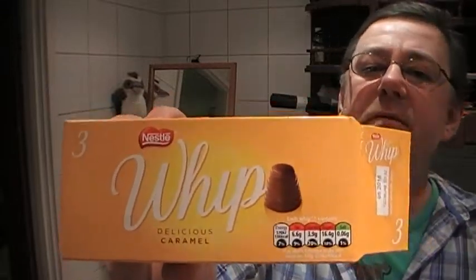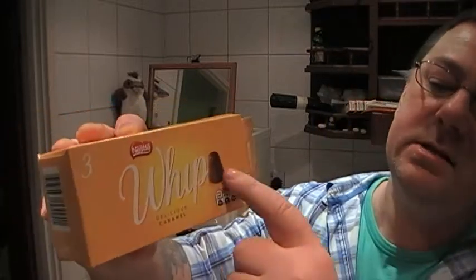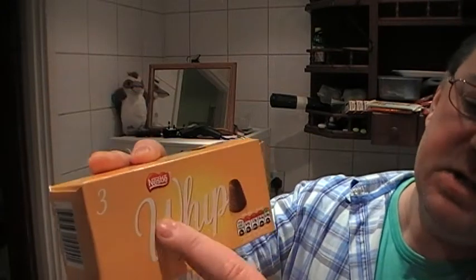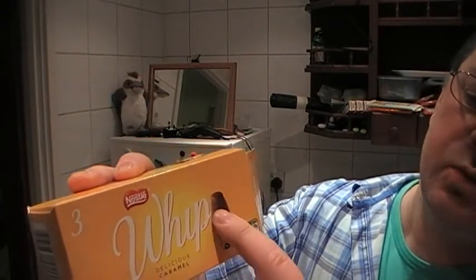Hello there, Marks Remarks here. Today I'm going to be reviewing something that I've not had for years. It resembles the walnut whip, which I haven't had for years. This is something that I haven't tried. It's from the Poundland shop. Nestlé is making it. It's called Whip.